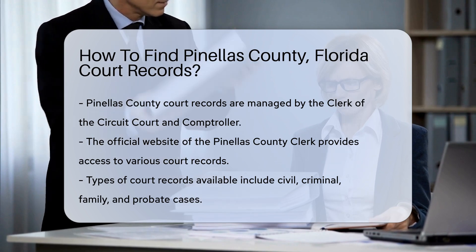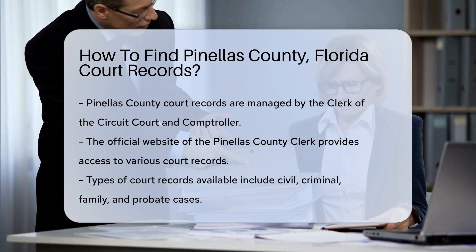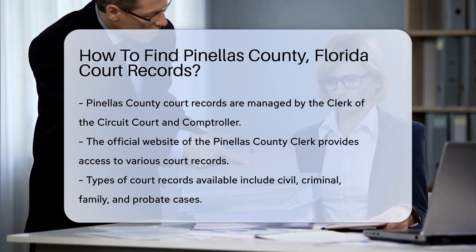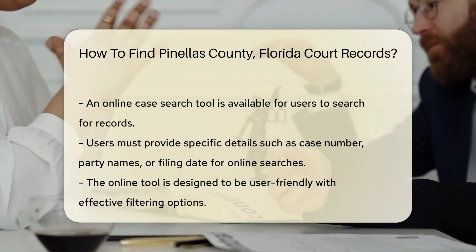Start by visiting the official website of the Pinellas County Clerk. This site offers a wealth of information and resources. You can access various court records, including civil, criminal, family, and probate cases.